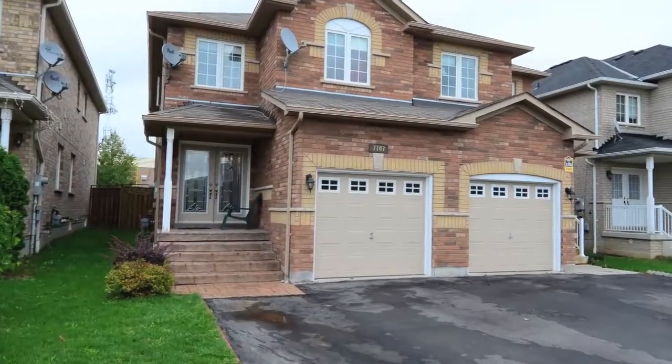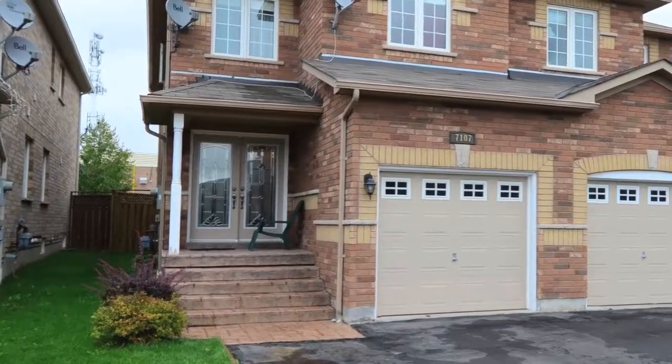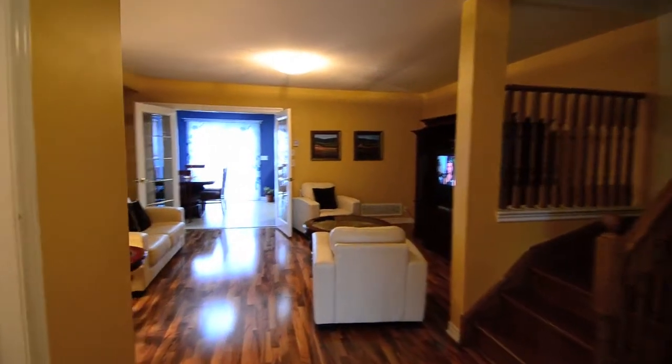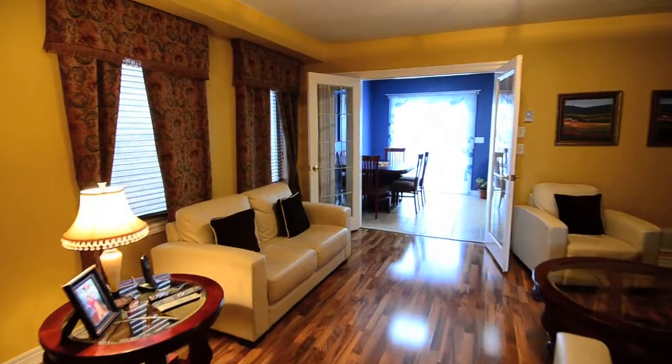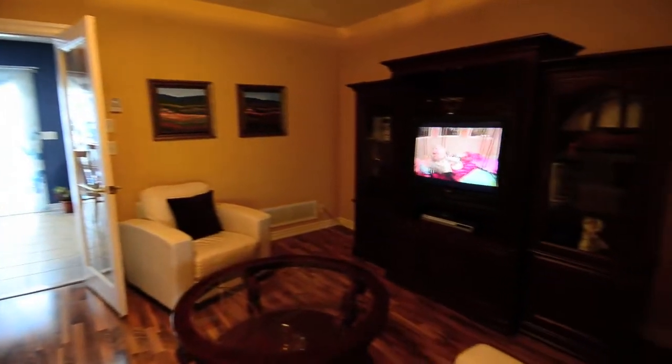7107 Village Walk is located in the Meadowvale Village community of Mississauga. This semi-detached home, with its beautiful laminate floors, draws you into an intimate and inviting family room, and ambient lighting gives a sense of warmth and relaxation.